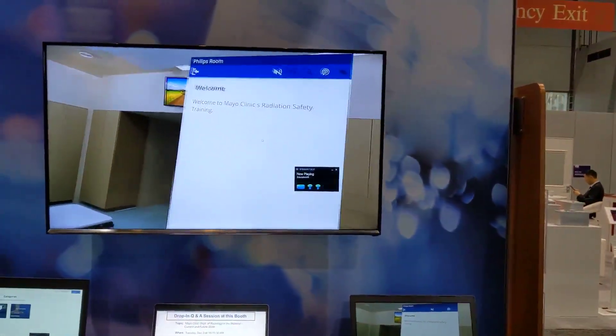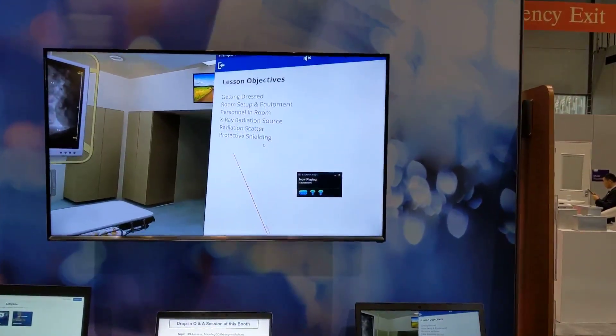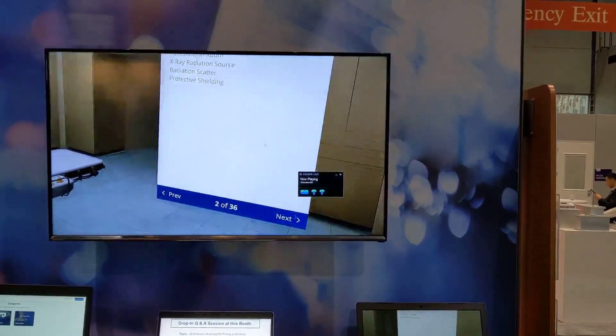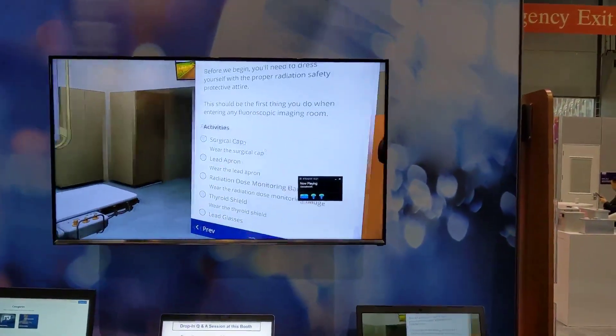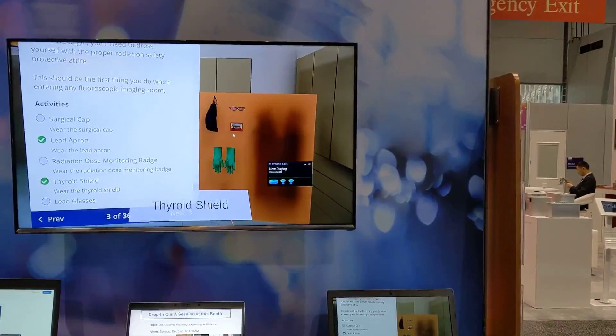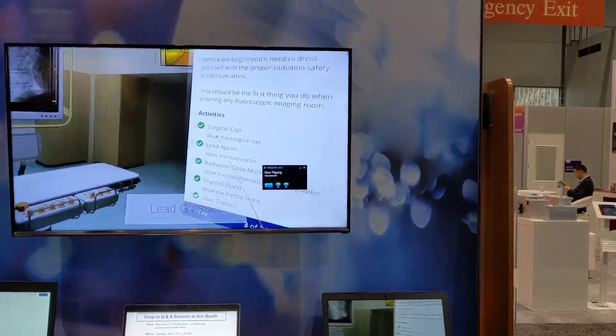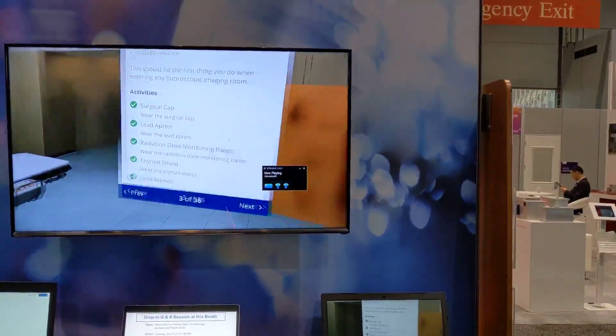We've built some training material here. Clicking next brings up some lesson objectives. Getting dressed — clicking next you can see I'm looking at what I want to put on: my lead, thyroid shield, hat, gloves, radiation badge, and lead glasses. You can see it's tracking the learner as they complete each step.